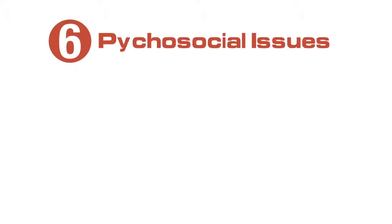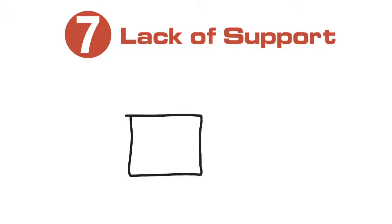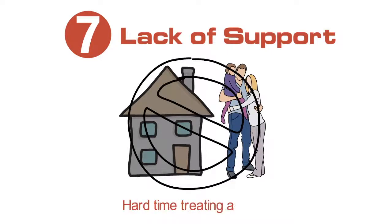Psychosocial issues can be pervasive and include anxiety, depression, and social difficulties. Patients who lack support at home and who lack the infrastructure in their home to maintain nebulizers and medications are going to have a very hard time treating their asthma.